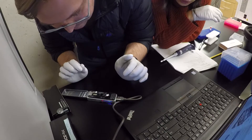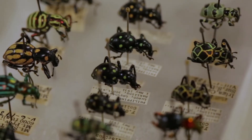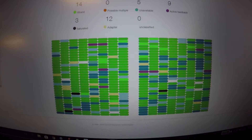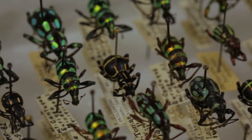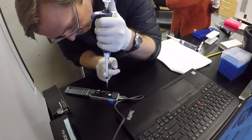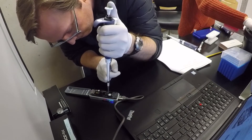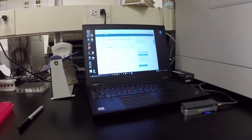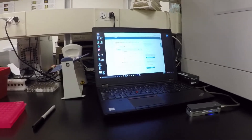Matt Van Dam is currently working on weevils using this new technology to try to understand the evolutionary history of weevils, which are a particular family of beetles. One of the problems in genome assembly is that you have all these little bits of information and sticking them together in the right way is extremely complicated. The nanopore does quite well for these longer reads.